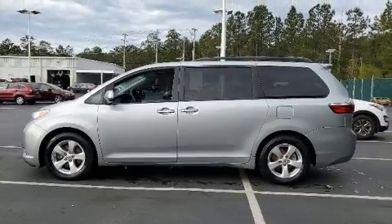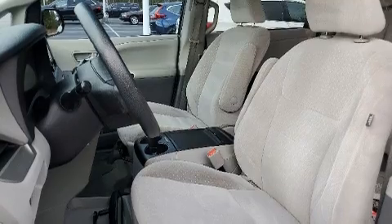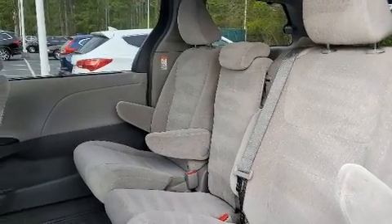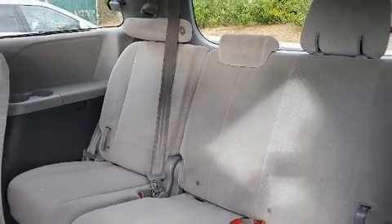Toyota ensures the safety and security of its passengers with equipment such as head curtain airbags, front side-impact airbags, traction control, anti-whiplash front head restraints, a panic alarm, and four-wheel disc brakes with ABS. Brake assist technology provides extra pressure when applying the brakes.